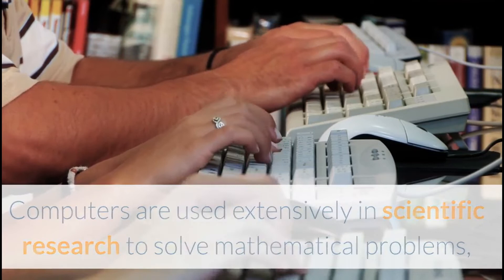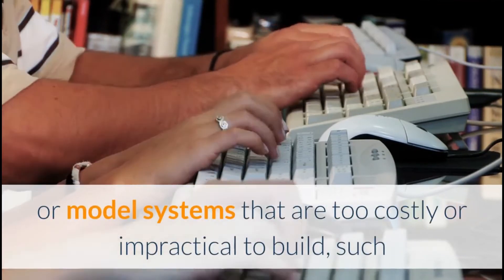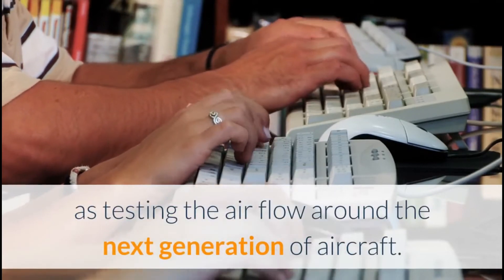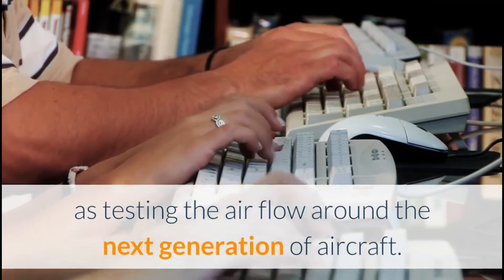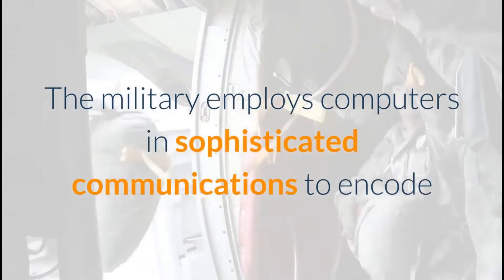Computers are used extensively in scientific research to solve mathematical problems, investigate complicated data, or model systems that are too costly or impractical to build, such as testing the airflow around the next generation of aircraft. The military employs computers in sophisticated communications to encode and unscramble messages.